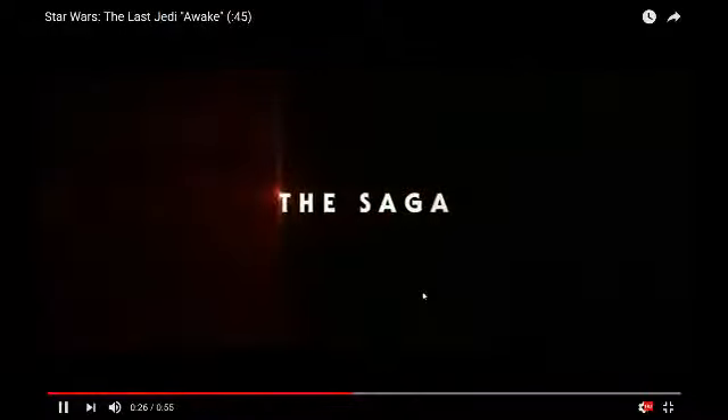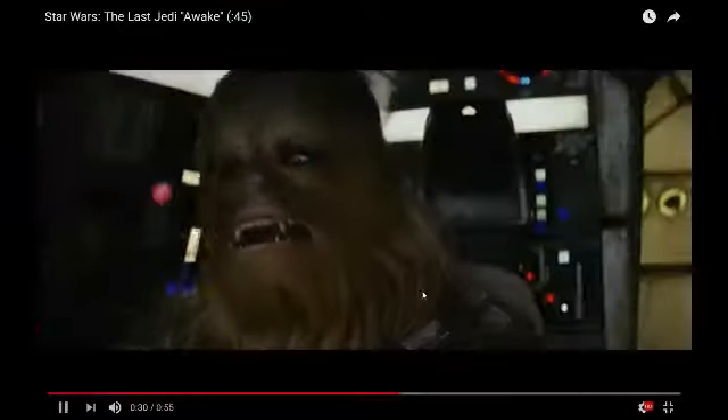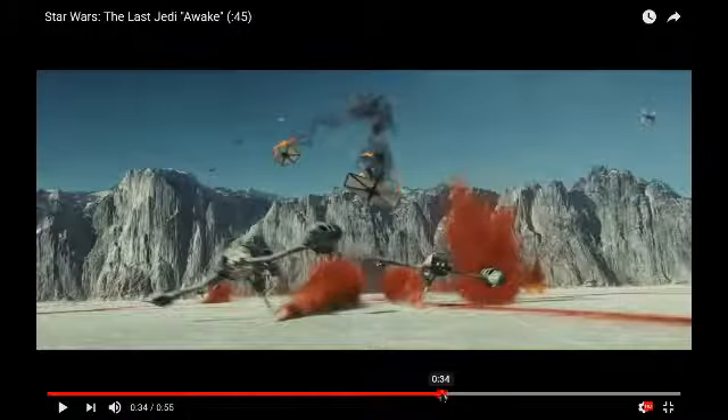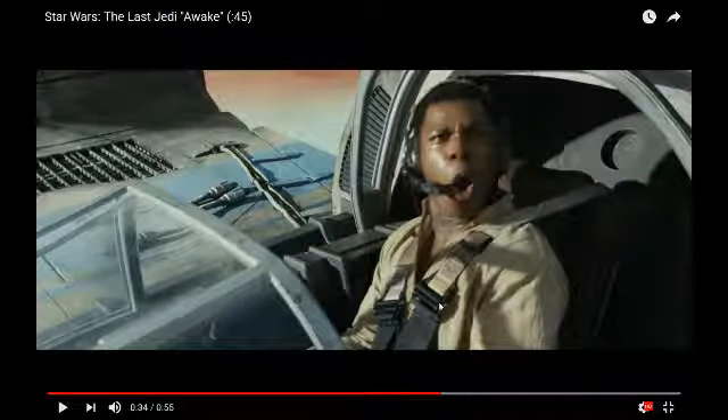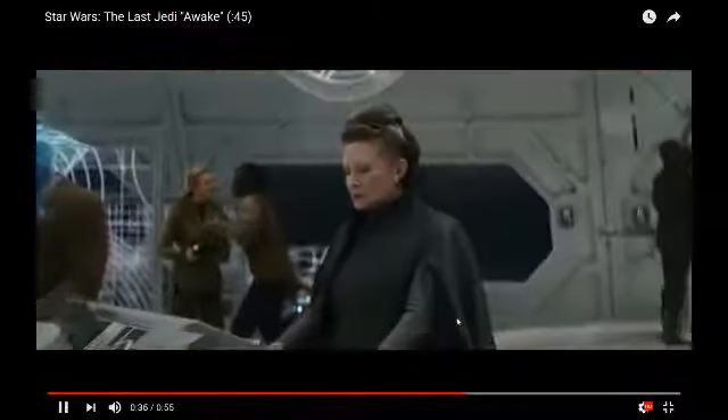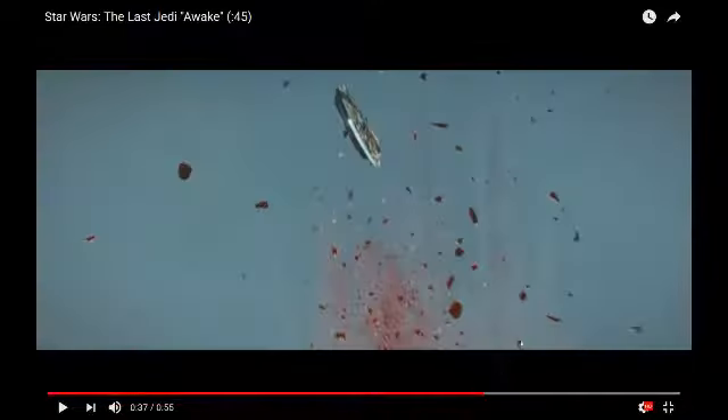We saw that scene before. So we have the Millennium Falcon on Crait, and there's a much funner scene there — but a nice undershot of it. We got Poe in one of those resistance ski speeder things. It looks like they're open cockpit, which doesn't make sense. But we get another view of them here, which I think we saw in the trailer. Definitely a big battle.